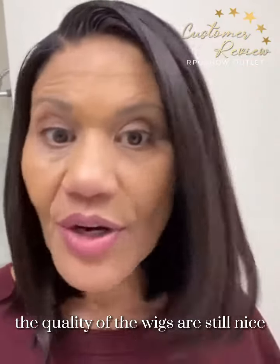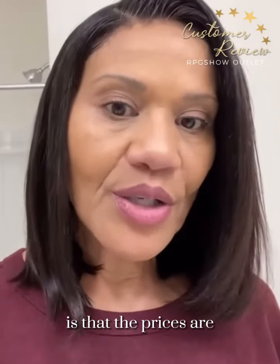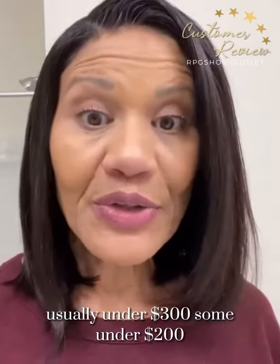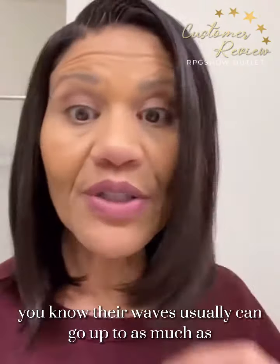The quality of the wigs are still nice. What I'm finding on the outlet is that the prices are usually under $300, and some are under $200. If you know anything about RPG Show, you know their wigs usually can go up to as much as $500.